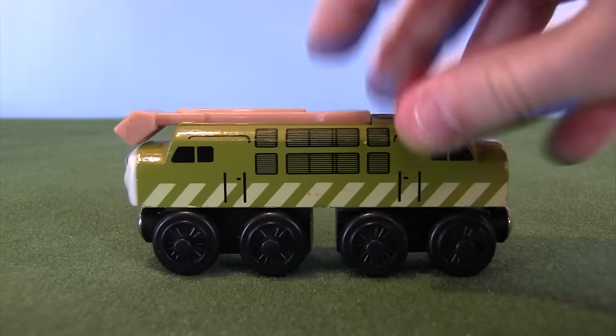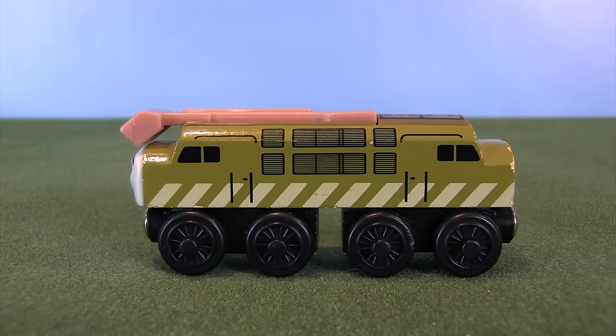Hey friends, what do you say we take a look at some more Thomas Wooden Railway items. Today's focus is on the always devious yet sometimes controversial Diesel 10 for the Thomas Wooden Railway line.